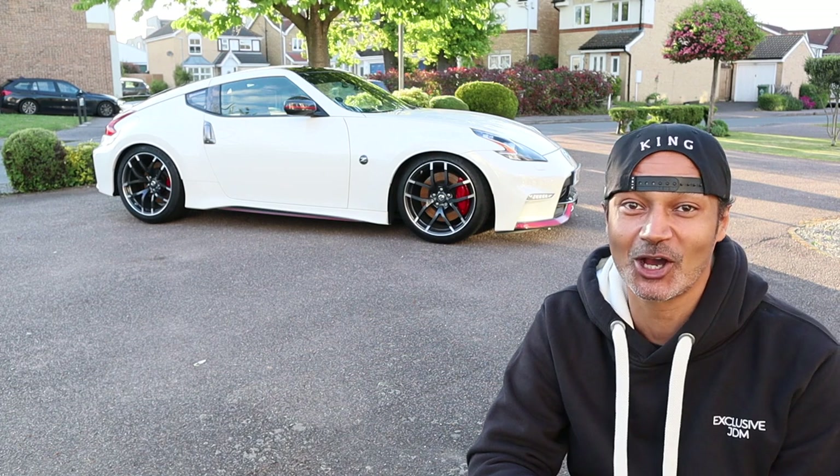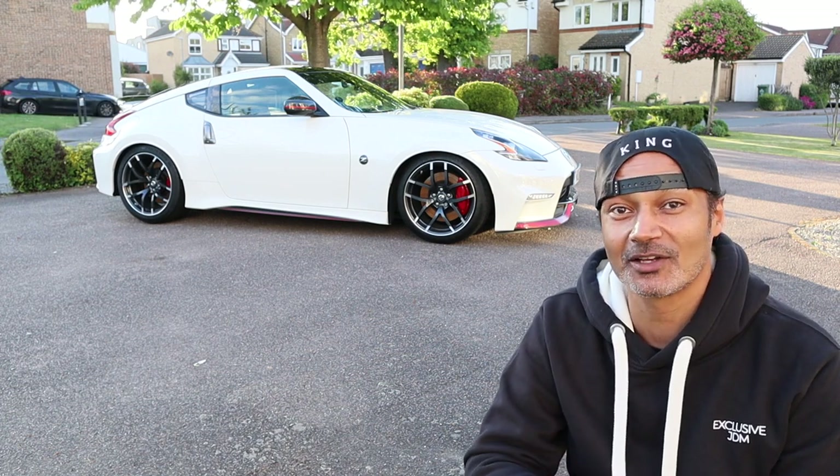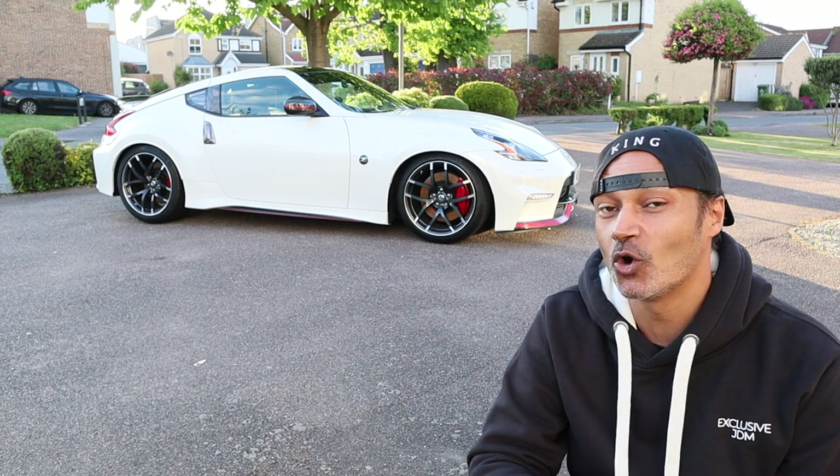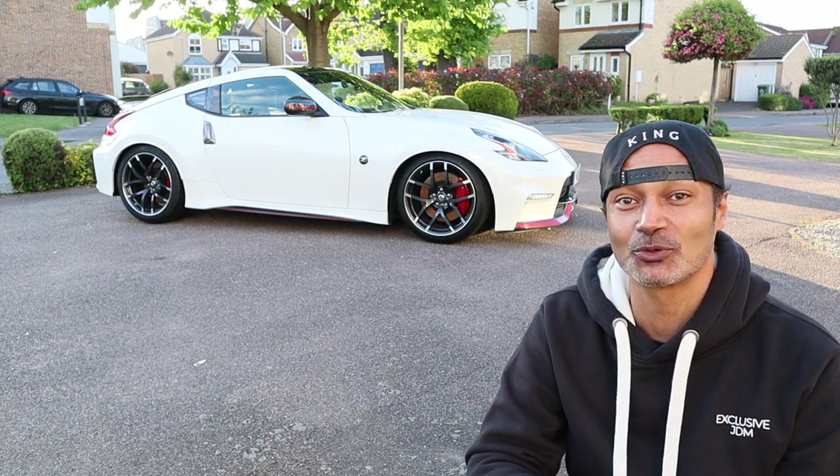The German versus Japanese is one of my favourite car meets. It's so friendly, such a great bunch of people, and the quality of the cars is incredible whether they're German or Japanese. And while we're on the subject of Japanese cars, I just want to give a big shout-out to Exclusive JDM.